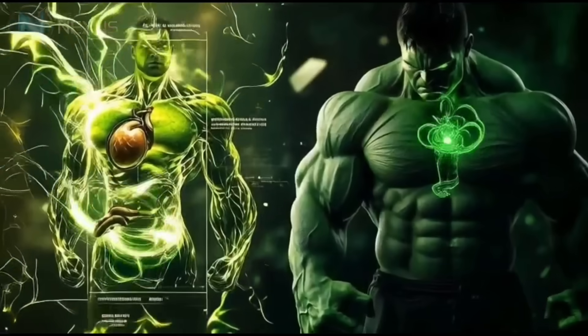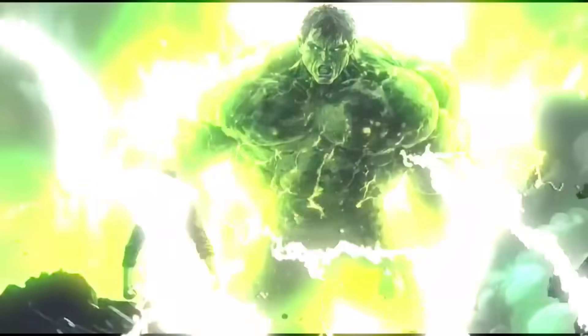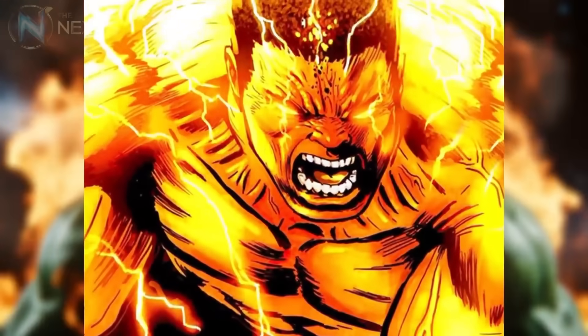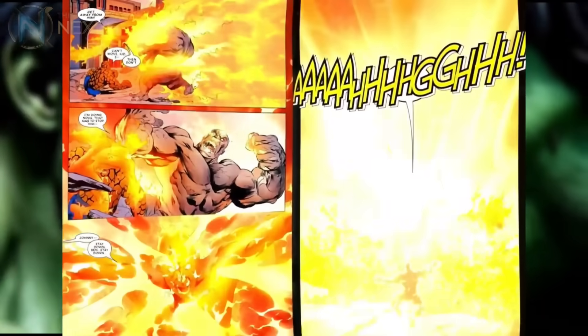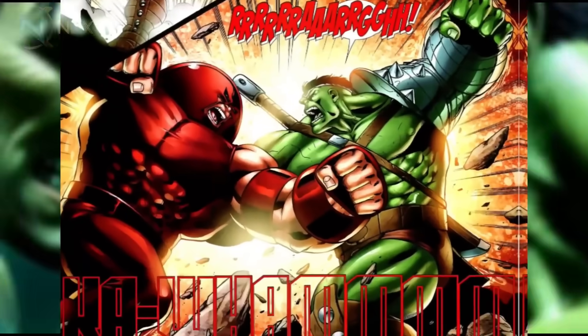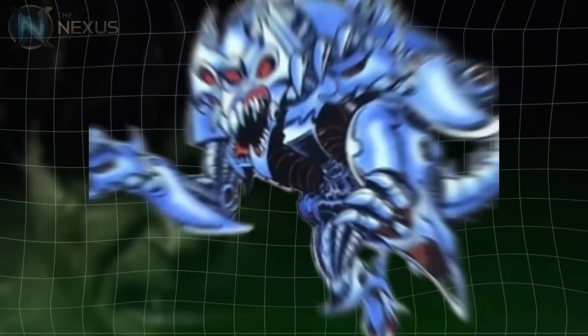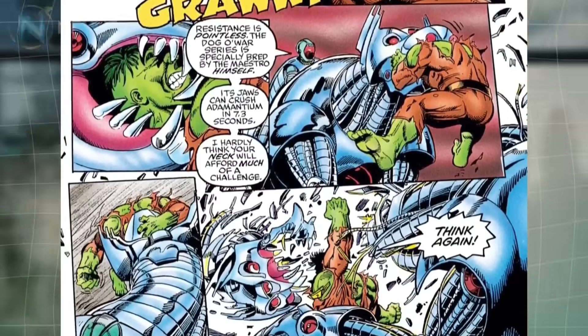One of the most incredible aspects of the Hulk's physiology is his seemingly infinite durability. His skin is impervious to conventional weapons, with only materials like adamantium and vibranium known to effectively pierce it. He has survived nuclear explosions, falls from orbit, extreme pressures, maximum heat without blistering, maximum cold without freezing, and massive impacts without injury. He has withstood the Human Torch's Nova Blast at one million degrees Fahrenheit and crushing pressures from the Juggernaut without damage. When the Maestro's War Dog — a robot that claimed to crush adamantium in 7.3 seconds — clamped onto the Hulk's exposed neck, it failed to even break his skin before being torn to pieces.